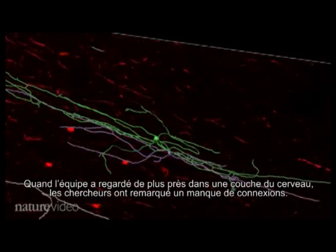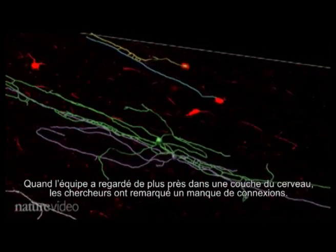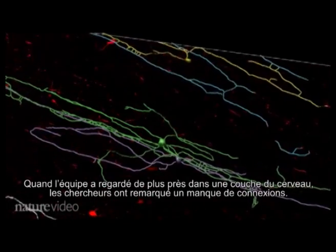When the team looked closely in one layer of the cortex, they noticed ladder-like patterns where neurons had connected back to themselves and to other neurons.